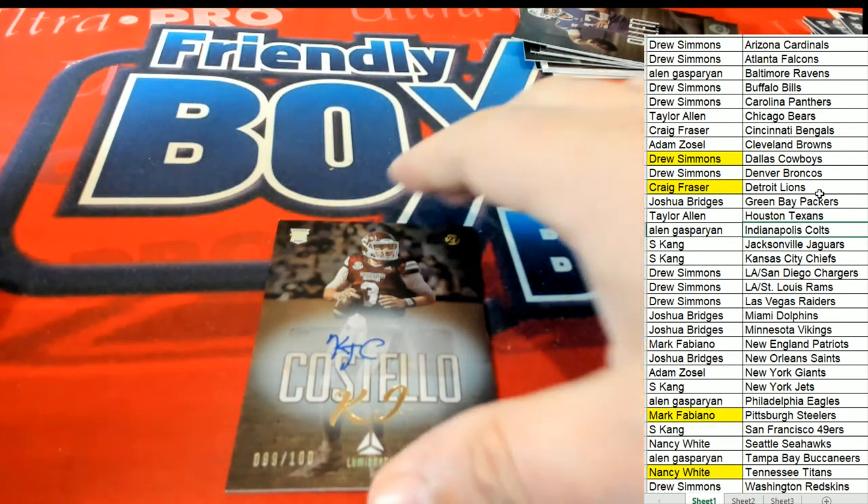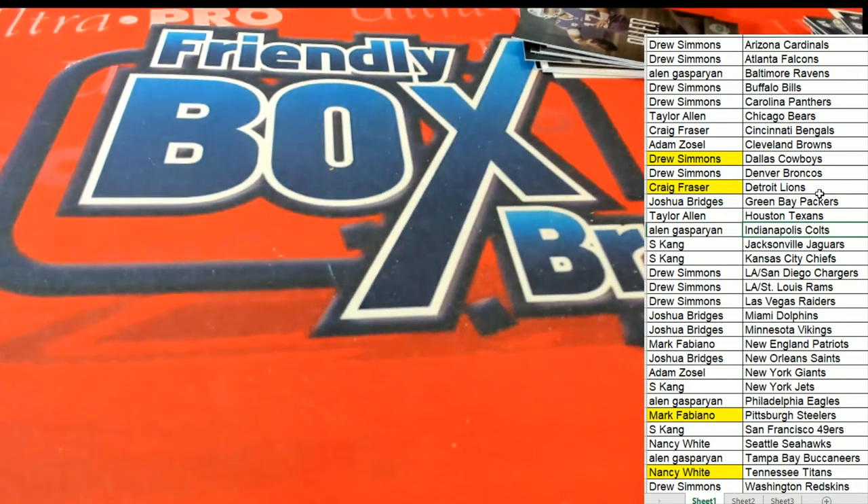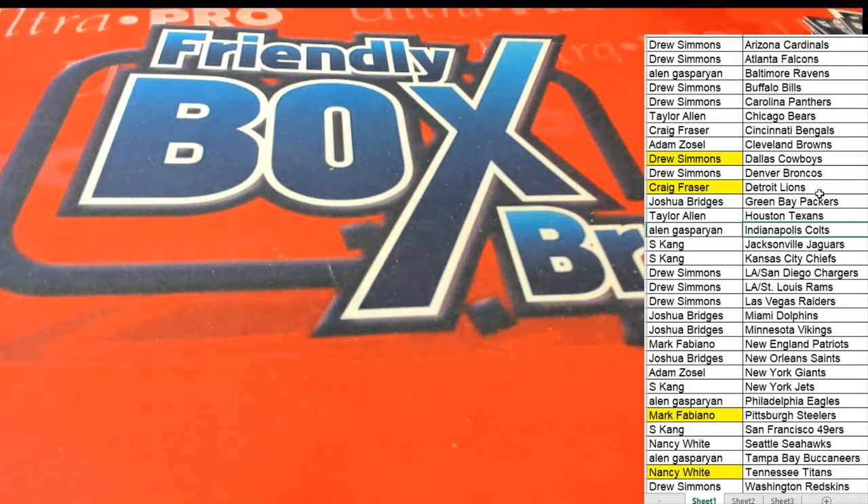And those are four hits right there — congratulations! Pretty good box here for Luminance. We'll be looking forward to the next one, which is really close.